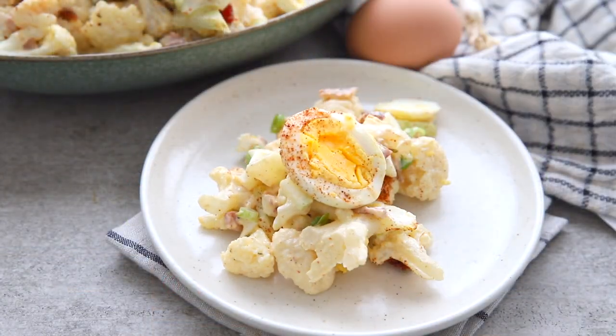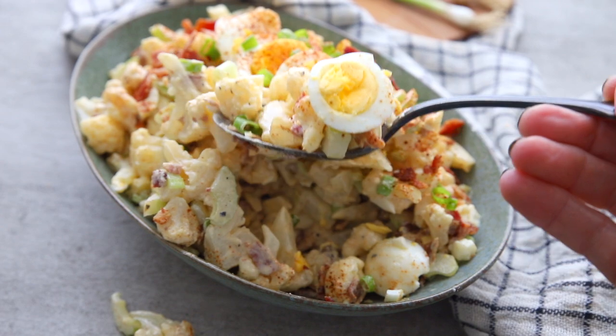Though I can't promise it will taste exactly like potato salad, it's a wonderful substitute — a keto side dish you can be proud to bring to any get-together. For this delicious keto recipe and so many more, please check out alldayidreamaboutfood.com.